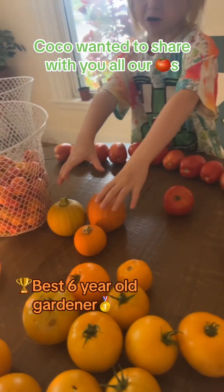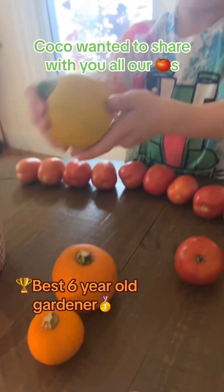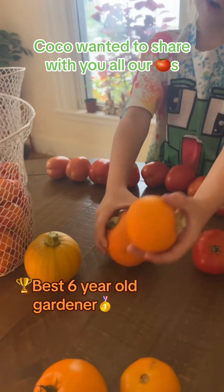And then finally we got three pumpkins. We got this yellow one yesterday, and then these two we got a couple weeks ago.